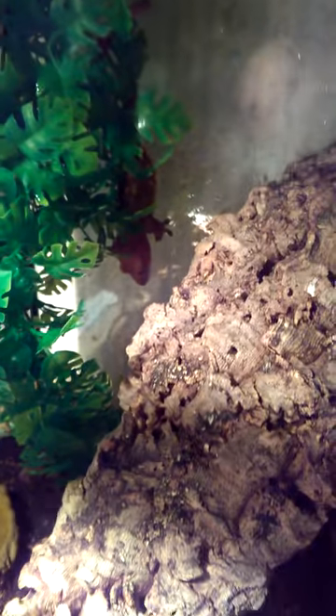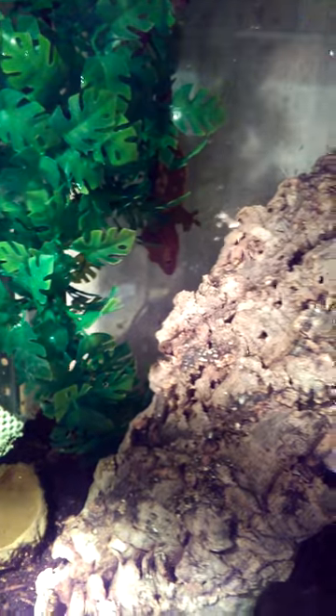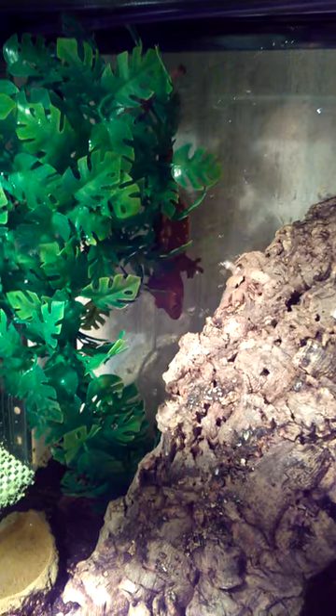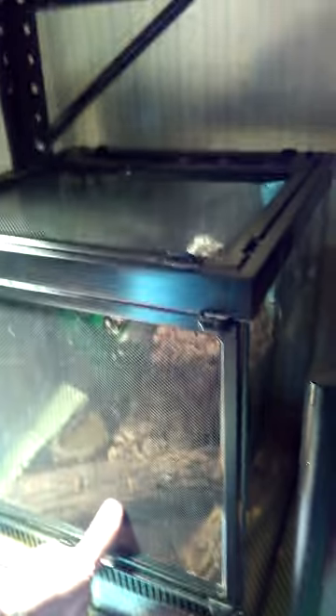Down here is a crested gecko enclosure — it's on the back wall. I'll open it so you can get a better view. There he is, little cutie pie. That's actually the baby from one of my other videos — the hatching video from last summer. That's that gecko, and now he is getting quite mature.